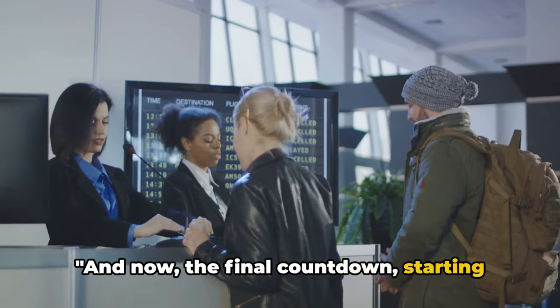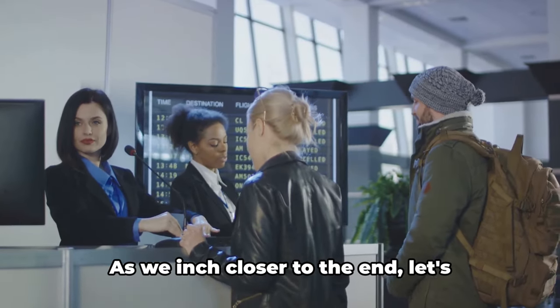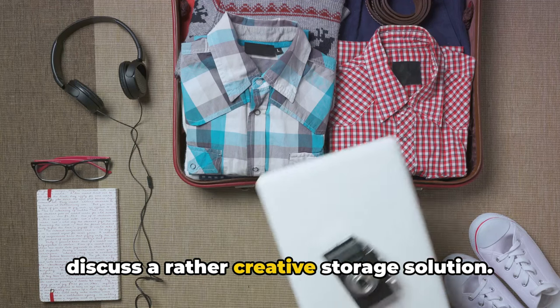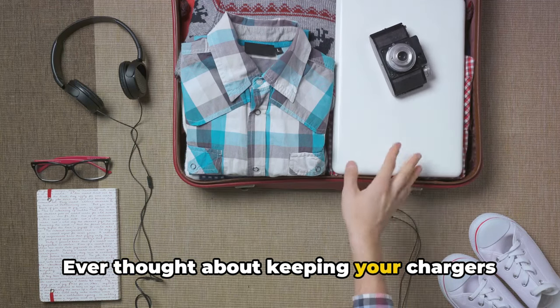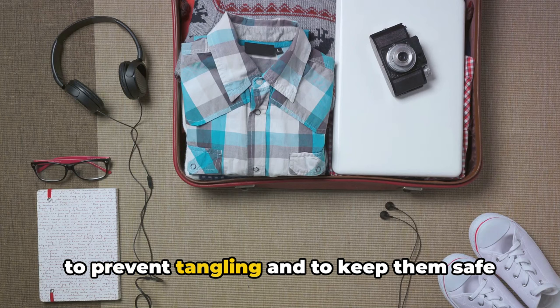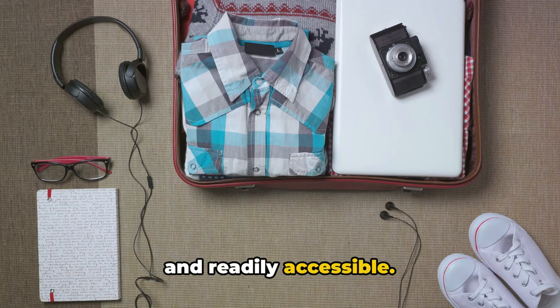And now the final countdown, starting with tip number 5. Ever thought about keeping your chargers in sunglasses cases? It's an excellent way to prevent tangling and to keep them safe and readily accessible.